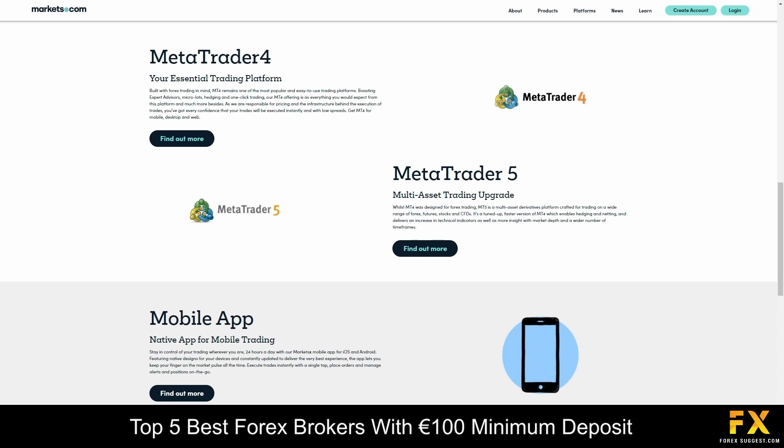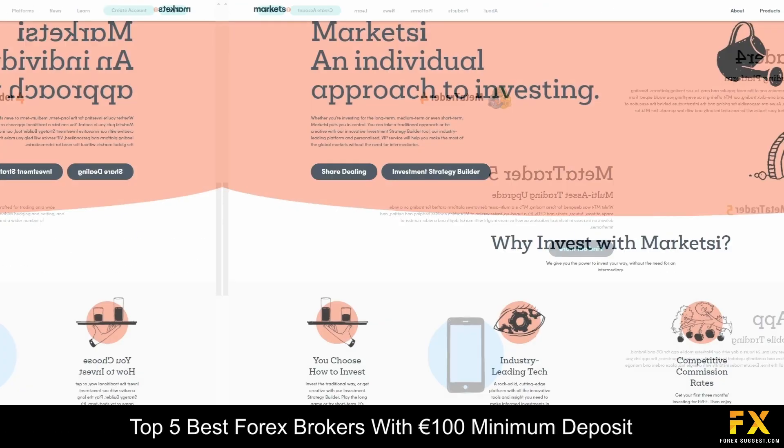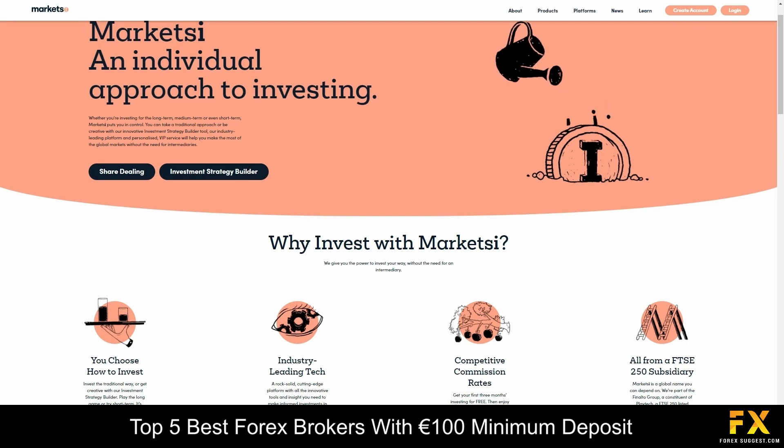Platforms are available on MetaTrader 4, MetaTrader 5 and the Markets.com proprietary trading platforms, which are supported on Windows, iOS and Android operating systems. Markets.com offers one standard multipurpose trading account that can be used to access all the platforms and over 2,200 tradable instruments. However, you can also upgrade to a professional account if you are a high volume trader or an institutional investor. Their accounts come with negative balance protection, minimal slippage and tight spreads.